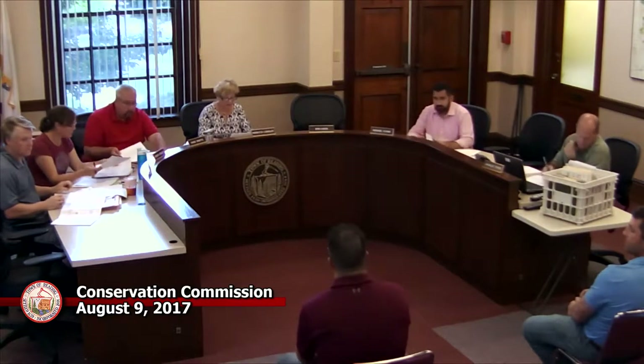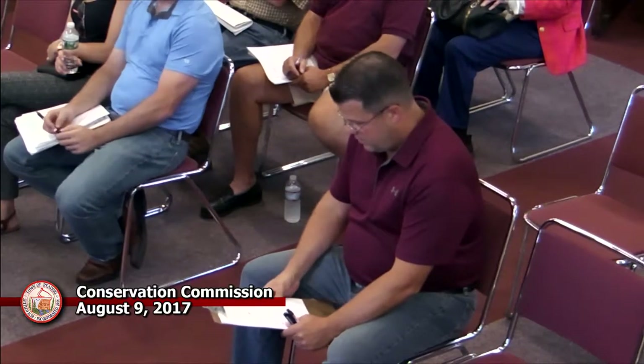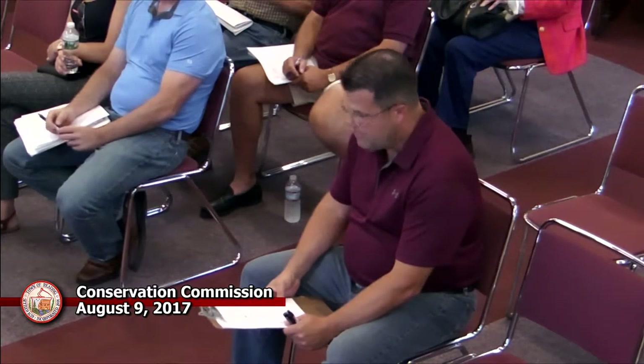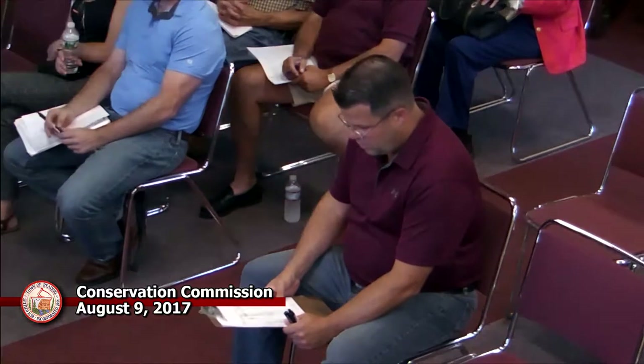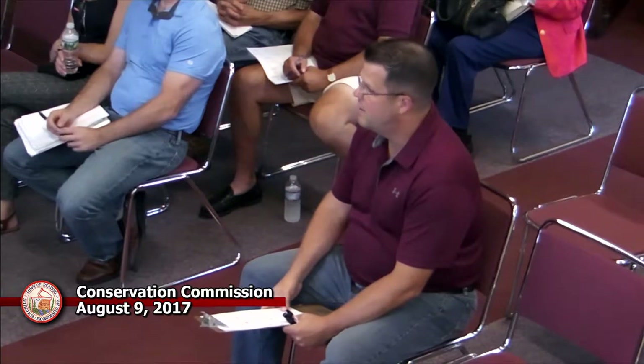Jack Sullivan is representing Shaw Realty Trust and is present with Terry Shaw. Back in 2009, the Shaw family made some improvements to this site. They put in a new dumpster enclosure, did a bunch of work, and at that time the wetlands was delineated by Leah Bazbane.